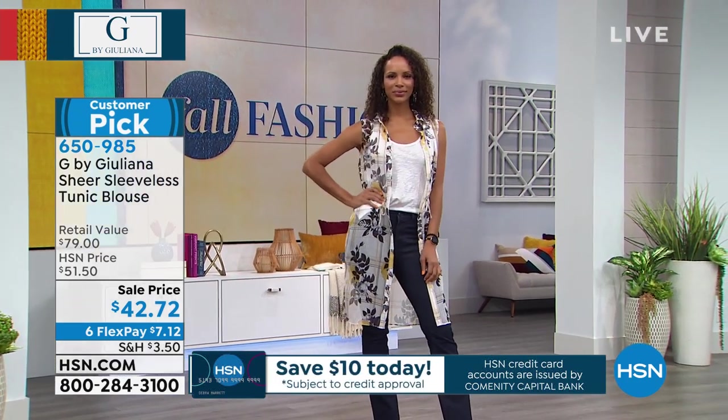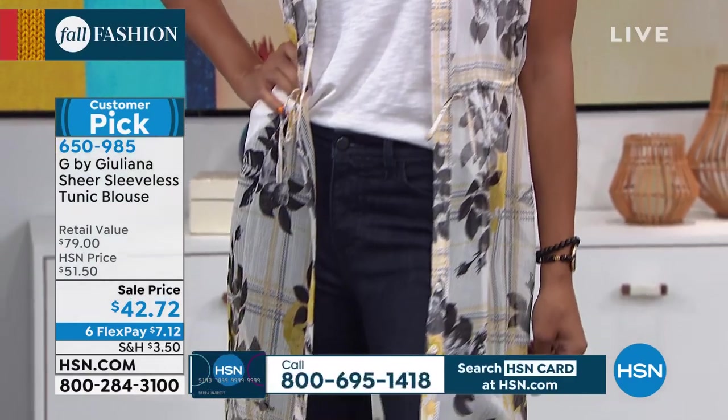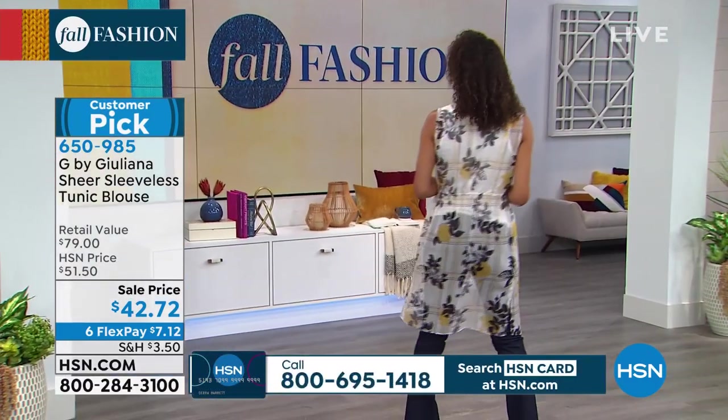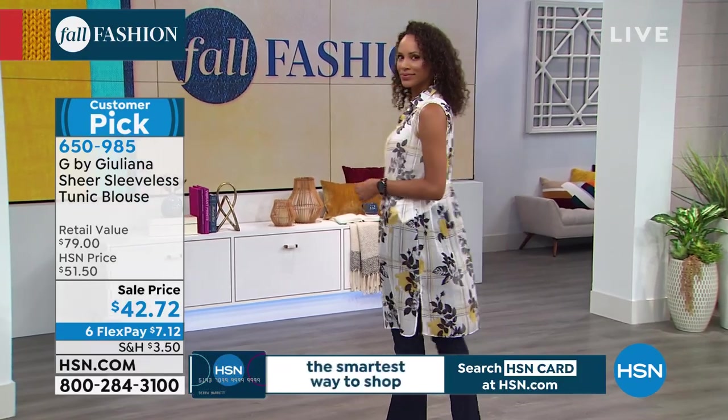This is the perfect third piece. Don't forget, for our Fall Fashion Series kickoff, you're looking at six interest-free credit card payments on all of our fashion, jewelry, accessories, and shoes. So this third piece comes in at just $7 and change per payment.